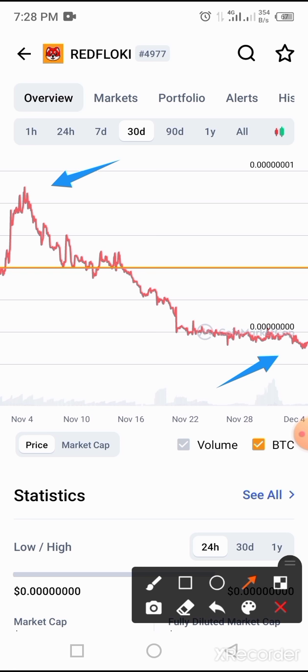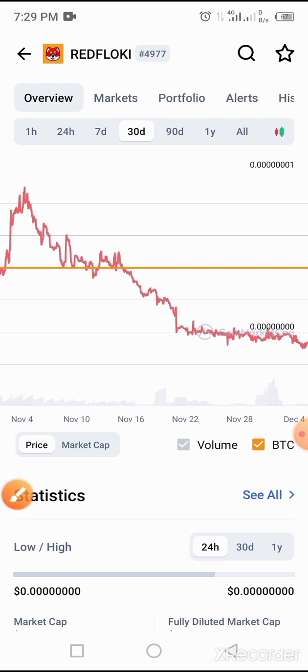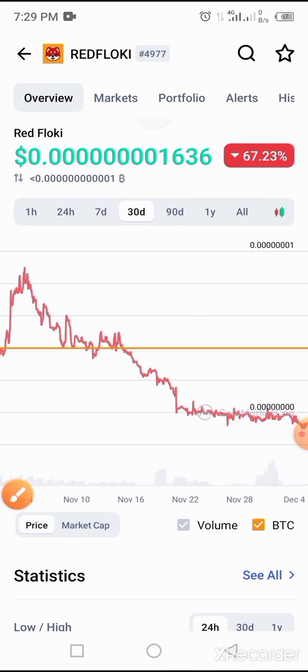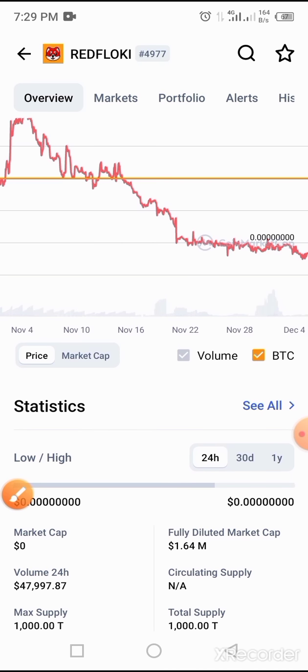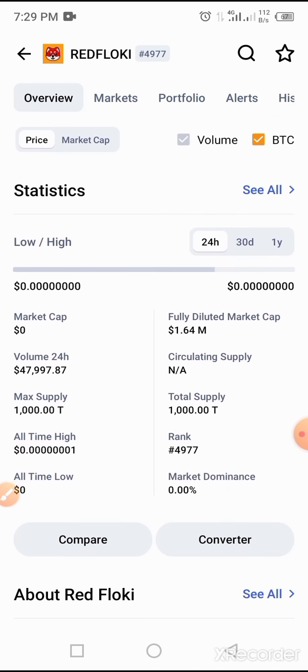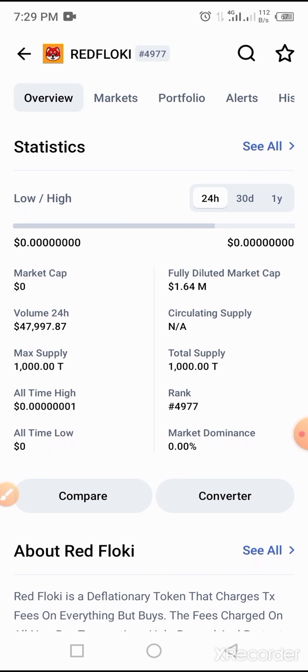This token price has been falling as I mentioned before. It has fallen 67.2% over the period of time, and we believe the price will move up any time from now.